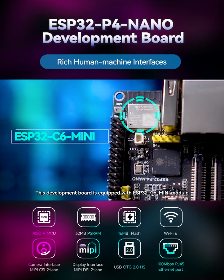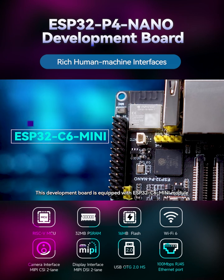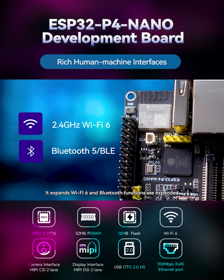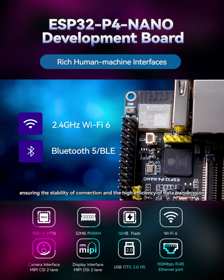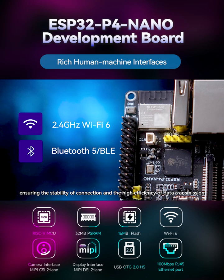This development board is equipped with an ESP32C6 mini-module, which expands Wi-Fi 6 and Bluetooth functions, and uses the SDIO interface protocol for communication, ensuring the stability of connection and the high efficiency of data transmission.